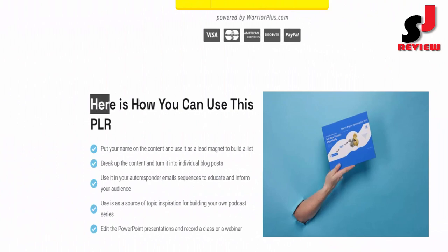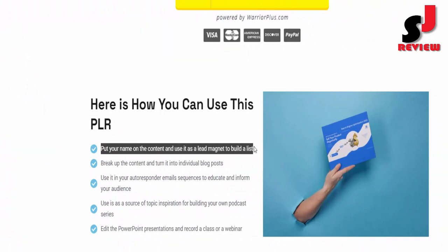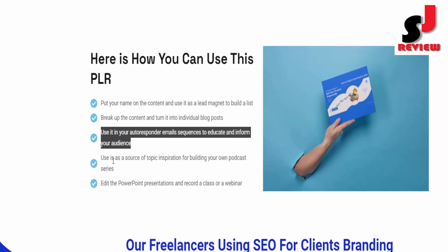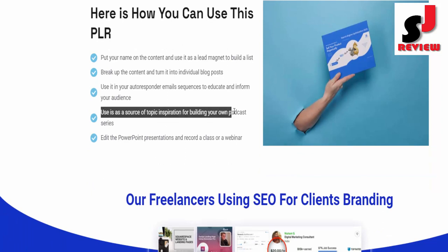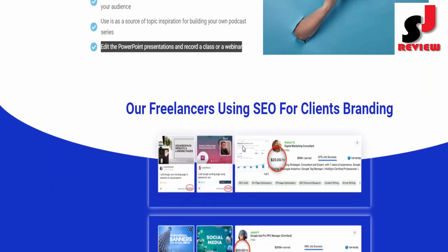Here is how you can use this PLR: Put your name on the content and use it as a lead magnet to build a list. Break up the content and turn it into individual blog posts. Use it in your autoresponder email sequences to educate and inform your audience. Use it as a source of topic inspiration for building your own podcast series. Edit the PowerPoint presentations and record a class or webinar.